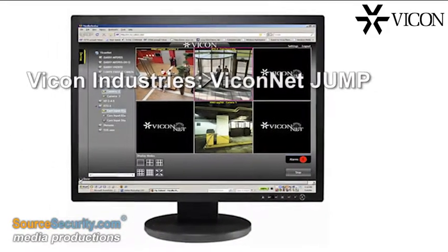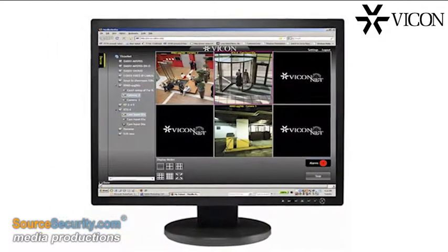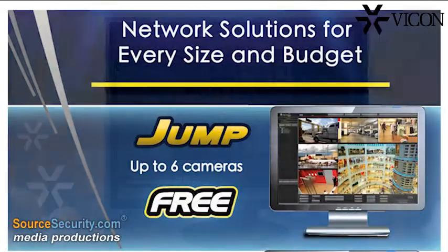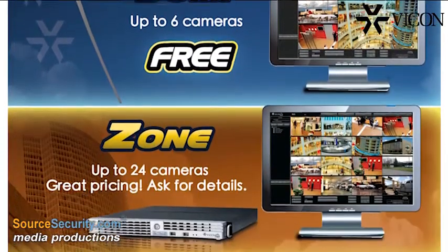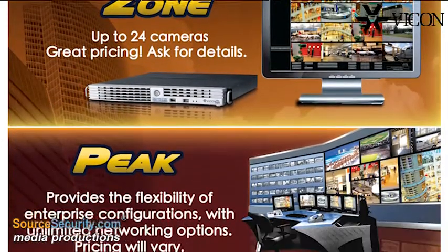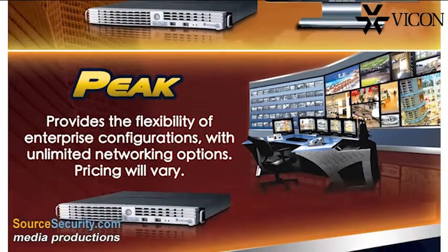Free Viconet Jump is part of Vicon's tiered IP video security management solutions for small and medium-sized systems. Viconet Jump packs the performance of the enterprise-scale Viconet into a single NVR with up to six cameras.